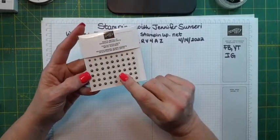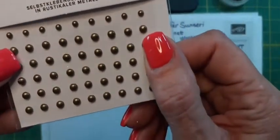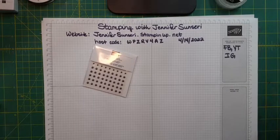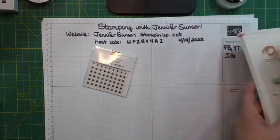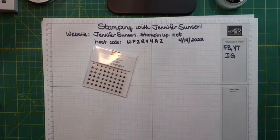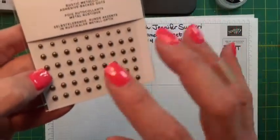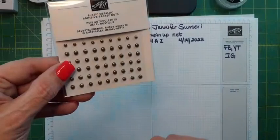This comes with the He's the Man suite — they're called Rustic Metallic Adhesive Back Dots. It's all one color. We have something in our annual catalog like this but it comes in three colors, and they just pulled one of the colors for this suite. It was a carryover from the last mini catalog — there was a rust, a copper, and something else. That's going to be great for those masculine cards.